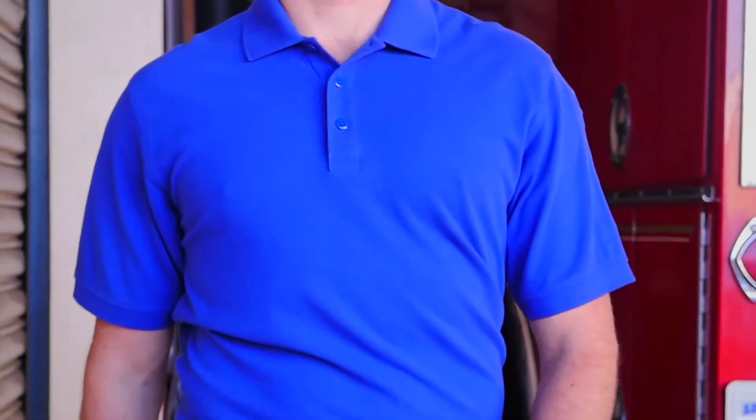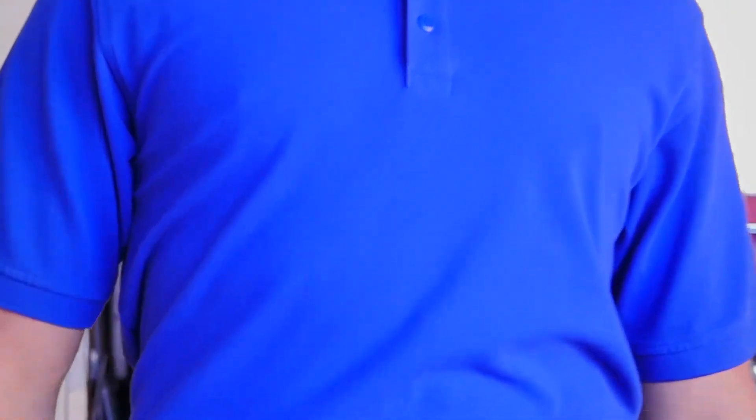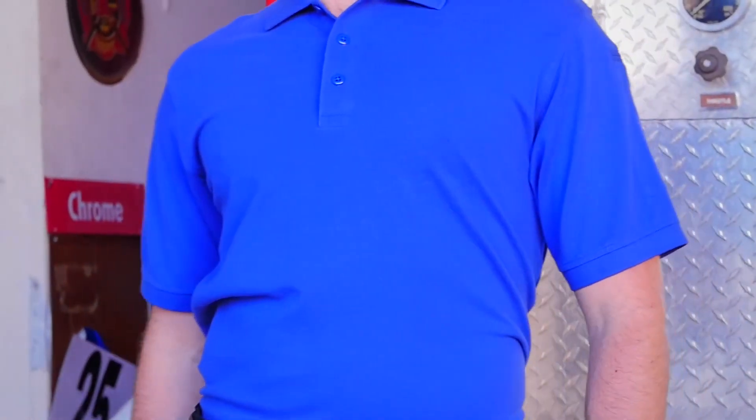The drop tail hem and side splits ensure that your polo will stay securely tucked in throughout your shift. This is the ideal polo option for embroidery or silk screening. This is the 5.11 Professional Polo.